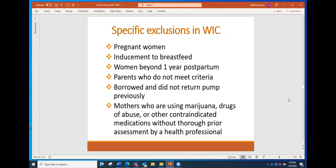Some of the exclusions in WIC right now: we cannot give a pump to a woman who is still pregnant and hasn't given birth yet. We can't give a pump as an inducement to continue breastfeeding or as a reward. We can't give pumps to women who are beyond one year postpartum. Parents who don't meet the specific criteria in policy wouldn't qualify for a pump, unless an exception is made — you would contact the state breastfeeding coordinators and explain the situation.